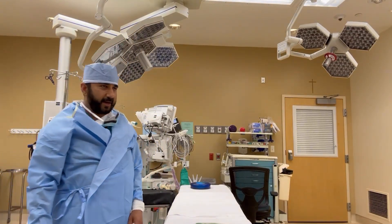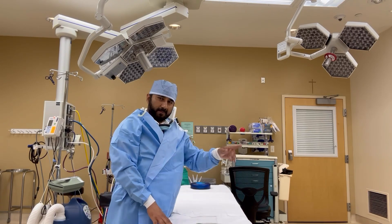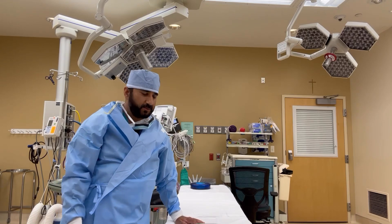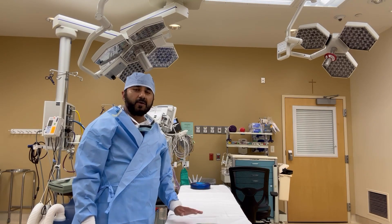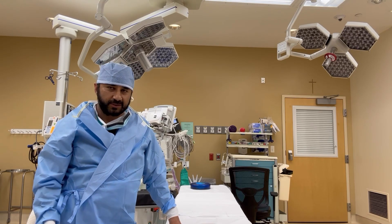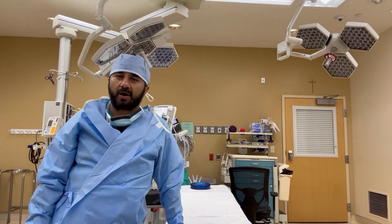Now you will be getting into the operating room. You will come in on a stretcher and be aligned to the operating room bed. Once everything is aligned and the staff tells you to move over, you scoot over onto the OR bed. If you're not able to scoot over, the operating room has everything available to move the patient. Once you are on the bed, everybody is going to be on it like a pit crew.